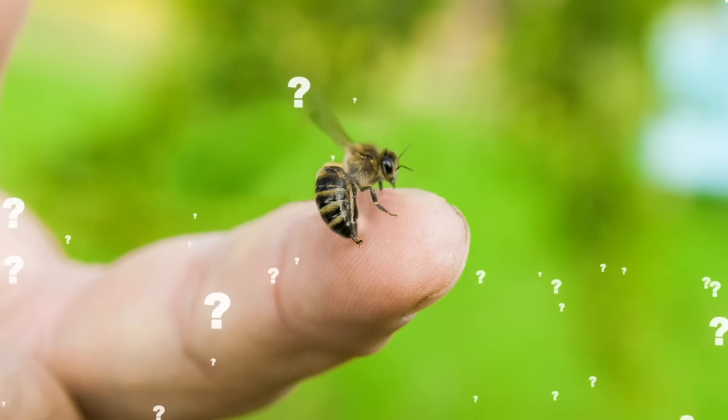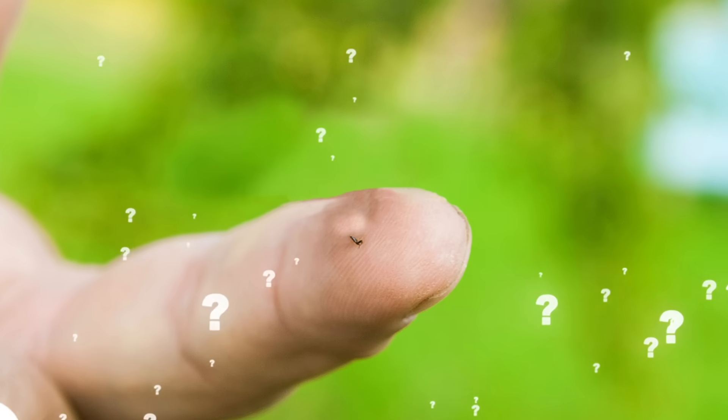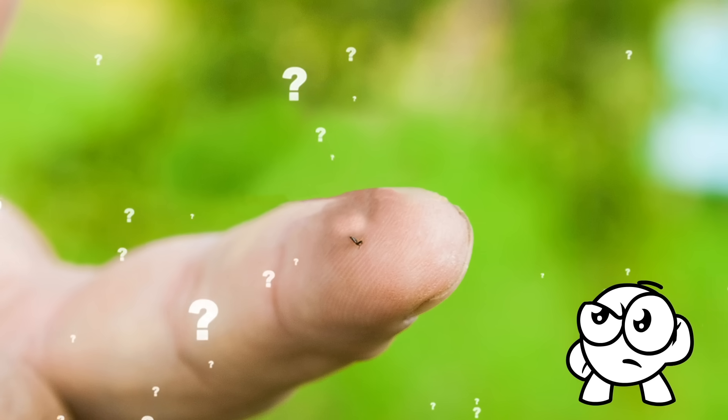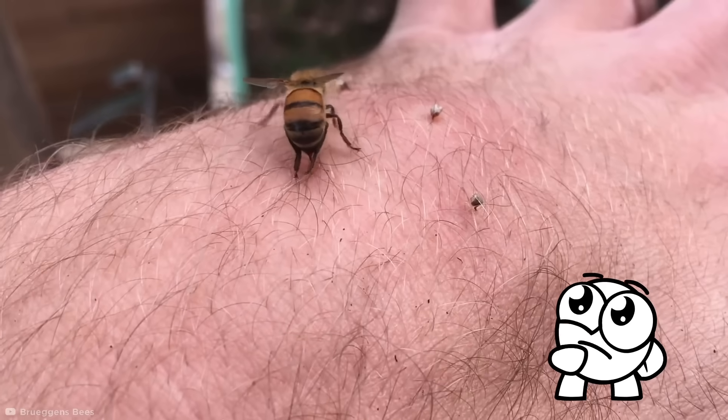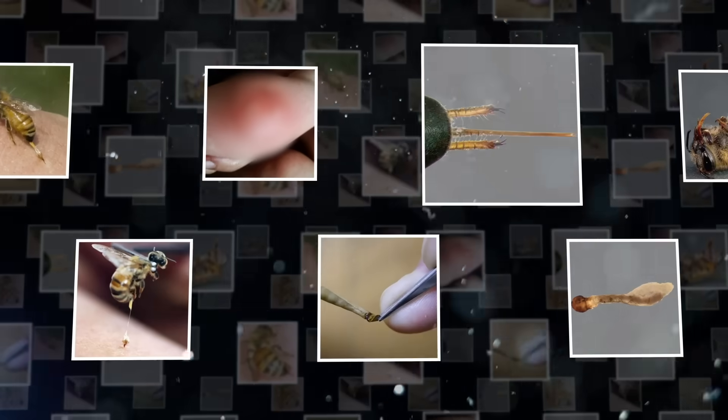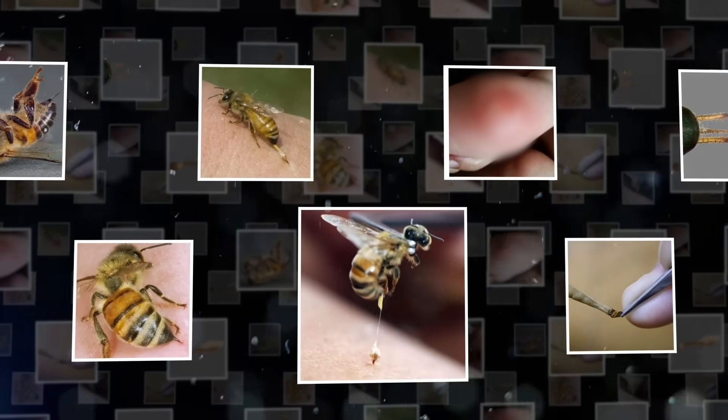Why would an animal have a self-defense mechanism that's more deadly to it than the thing it's attacking? That doesn't make sense. Well, there's actually a lot more to this kamikaze defense mechanism than meets the eye. So put on some thick gloves and get ice ready, because we're about to take a pretty painful look into the secrets of bee stings.